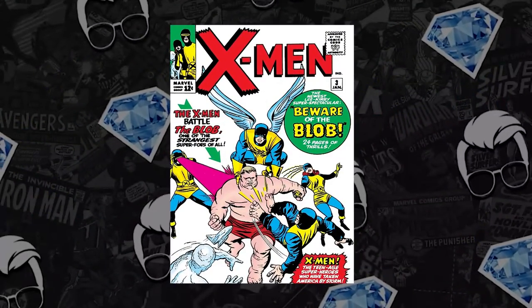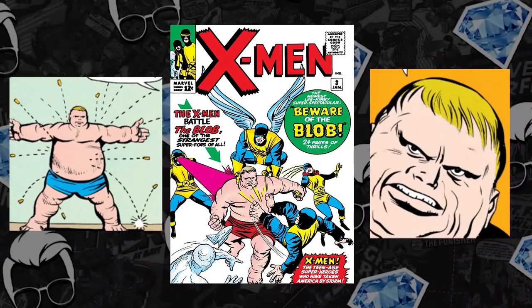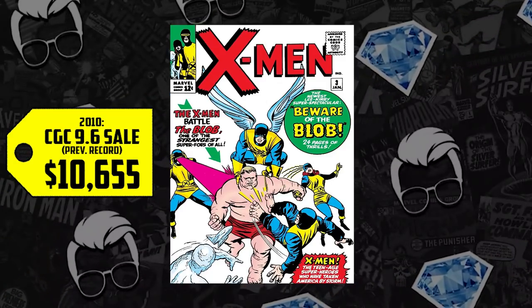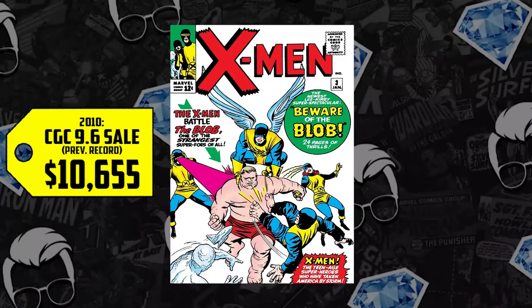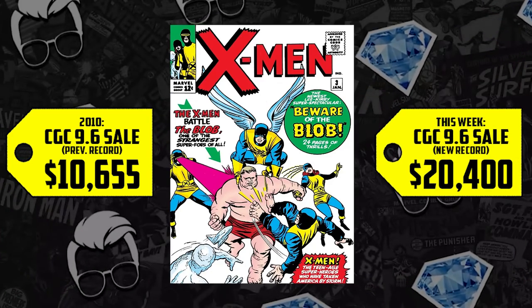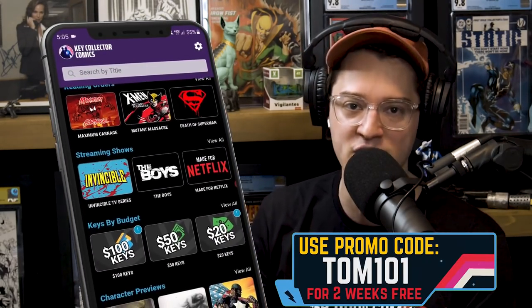Moving on to number 3, we have Uncanny X-Men number 3 — the first appearance of one of the X-Men's first villains, The Blob, an invulnerable mutant. A CGC 9.6 — how does this comic even exist? $10,655 is what this high-grade Marvel Blue Chip Silver Age Kirby book went for back in 2010, up 91% this week, now selling for $20,400 — almost an increase of $10,000. Check the runners-up list on Key Collector Comics, the best comic app, available for Android and iPhone.